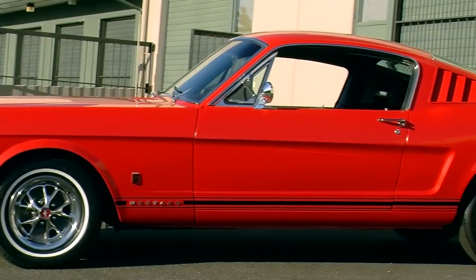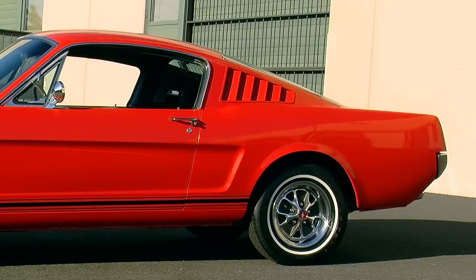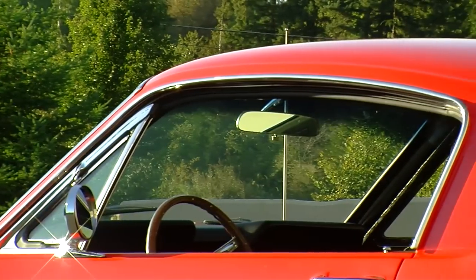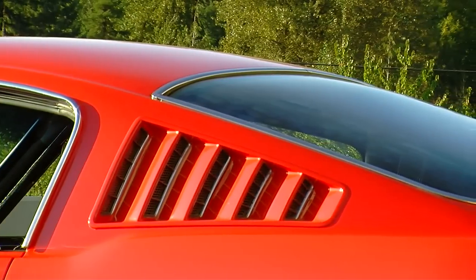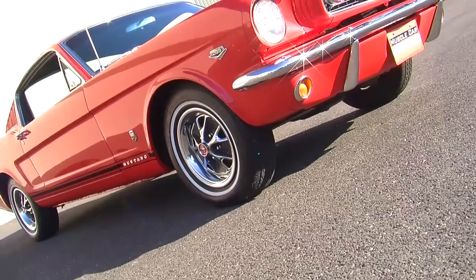The Ford Mustang was a wildly popular car ever since the day they introduced it back in '64 and a half, and by the end of that year, Ford added the fastback roofline in addition to the notchback and the convertible. Ever since then, the fastback Mustangs have been the stuff of legends. It's hard to go to a car show or even drive down the street in one of these things and not attract a lot of attention, especially when it's in a color like this week's car.